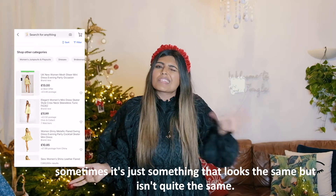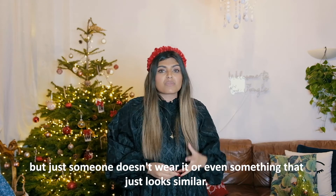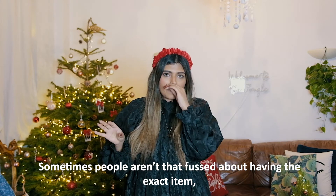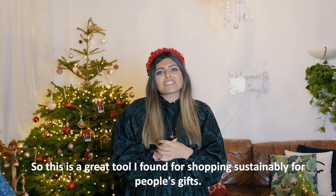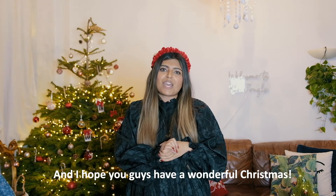You can then purchase it whether it's secondhand, brand new with tags but unworn, or even something that just looks similar. Sometimes people aren't that fussed about having the exact item but want something in their style. This is a great tool I've found for shopping sustainably for people's gifts. I hope you enjoyed those top tips for sustainable fashion this Christmas - have a wonderful Christmas! Bye!